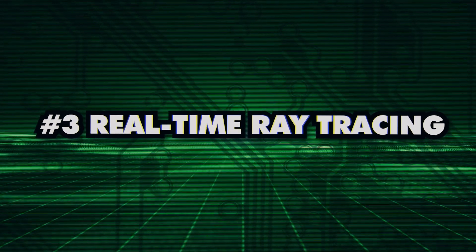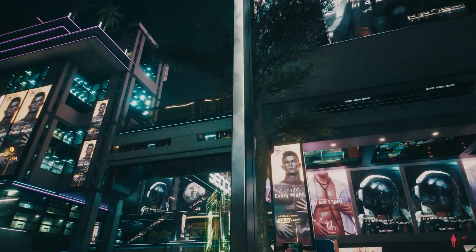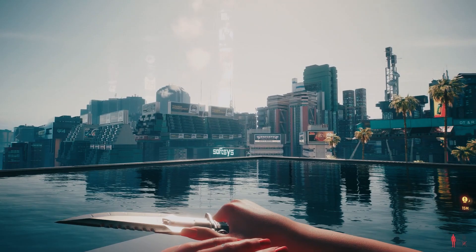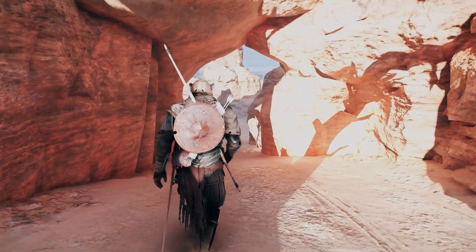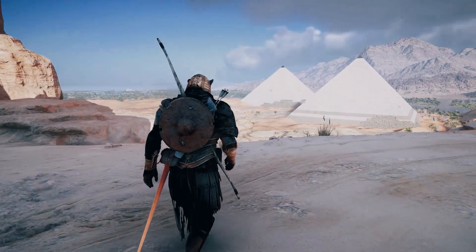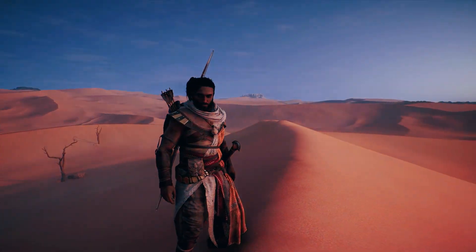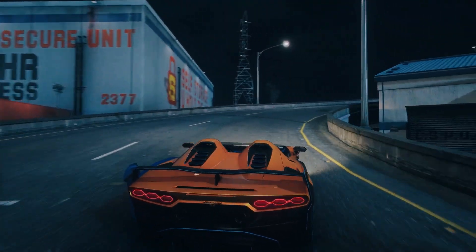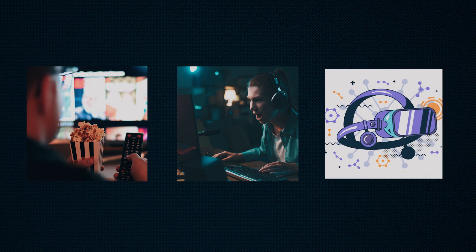Number 3: Real Time Ray Tracing. One of the coolest things about the 4090 is its ability to handle real-time ray tracing with a 78% increase over the last-gen 3000 series NVIDIA GPUs. This fancy rendering technique makes your games and visuals look incredibly realistic with mind-blowing lighting and shadow effects — it's like stepping into a whole new world of lifelike graphics. Ray tracing performance is the best you can get, making it perfect for gaming, movies, and other intensive applications.